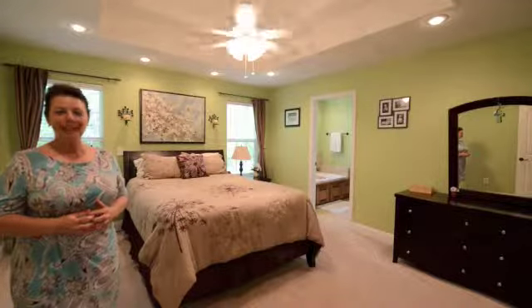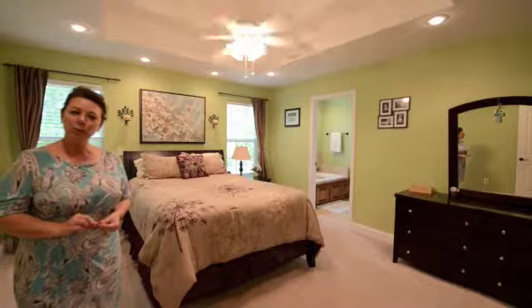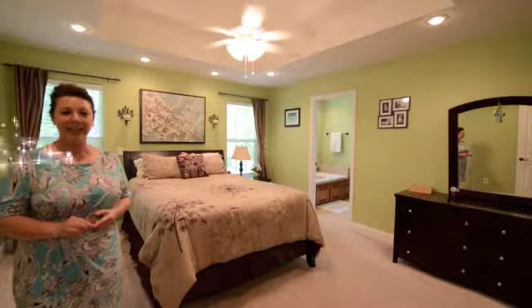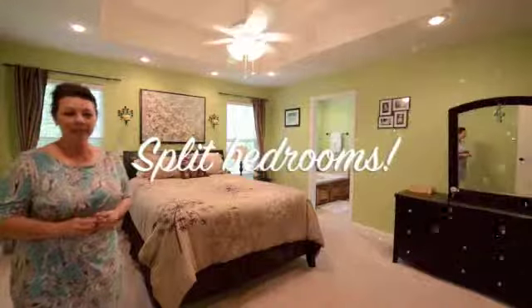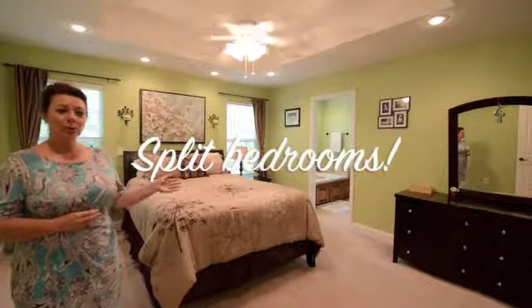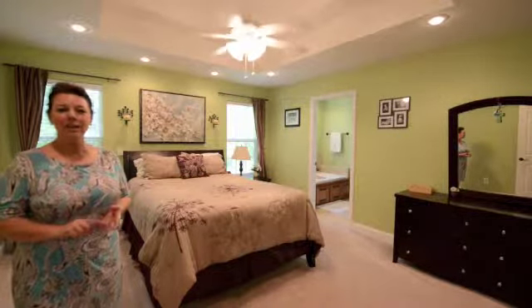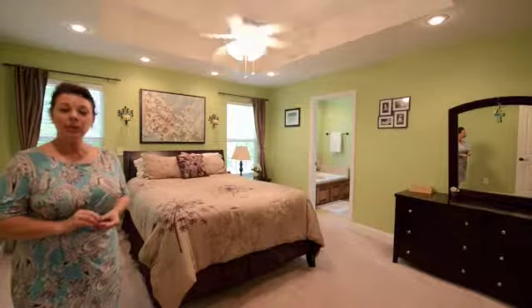Here we are inside the master suite. As you can see, this room is a very nice size. It measures approximately 13 by 18, also features double tray ceilings, lots and lots of lighting, and the master bath is incredible — with ceramic tile, a jetted bathtub, separate shower, double sinks, and a very nice closet.